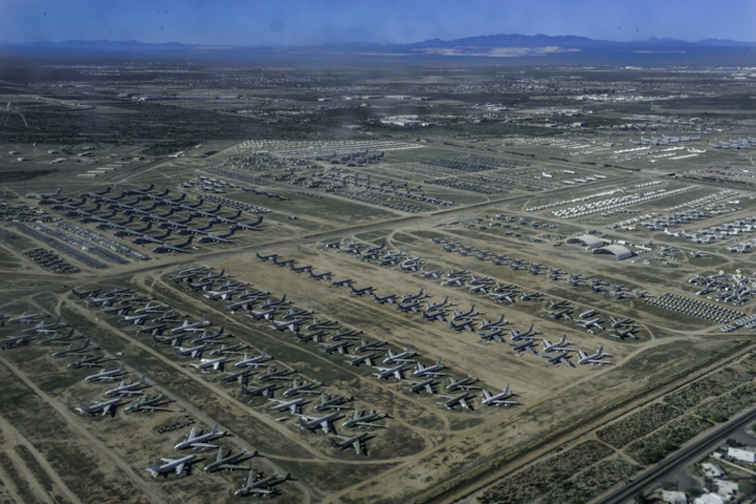AMARG was previously the Aerospace Maintenance and Regeneration Center (AMARC), the Military Aircraft Storage and Disposition Center (MASDC), and was established after World War II as the 3040th Aircraft Storage Group. AMARG takes care of nearly 4,000 aircraft, which makes it the largest aircraft storage and preservation facility in the world.